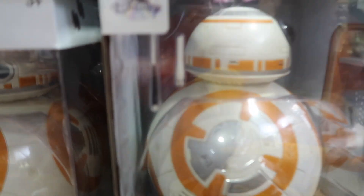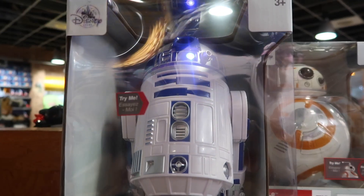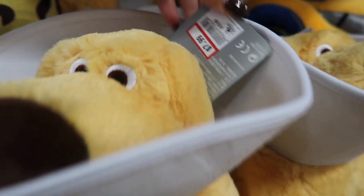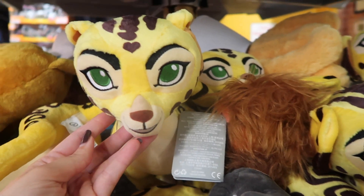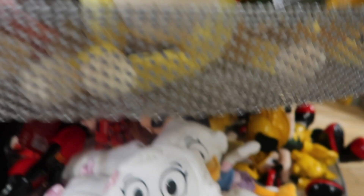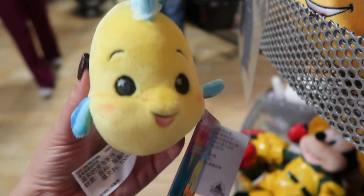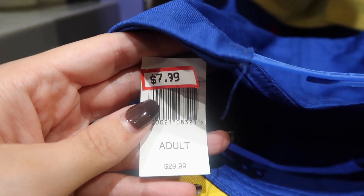They still have the BB-8s, and last time I was here I didn't see R2-D2. They've got Doug with his little cone on for $8. I don't recognize this one animal, but I'm thinking it's from Lion King — yeah, it's from The Lion Guard. And look how cute this Flounder is — it's from The Wishables. This is cool, it's a beast hat for $7.99, originally $30.